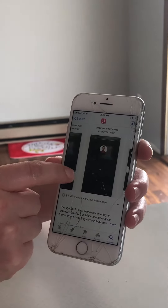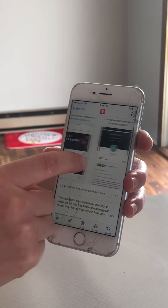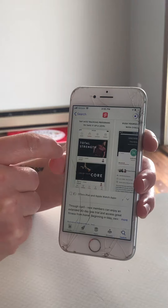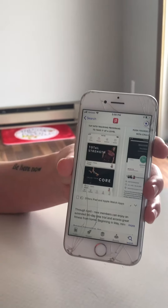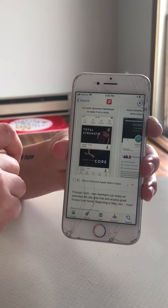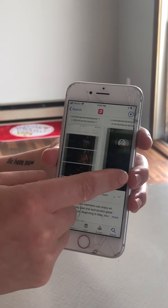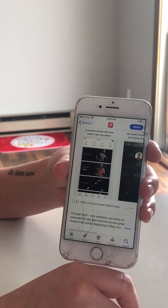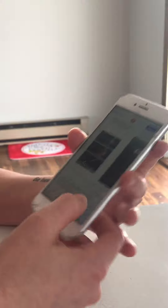They offer classes from beginner to advanced, so depending on your fitness level and what you feel comfortable with, they have a class for everybody. It lets you pick what time you want to spend exercising — so if you only have 10 minutes, you can limit your class search by 10 minutes and it'll pull up those that are that amount of time. You can schedule one of those for yourself every day to help with your fitness goal, or if you just want to help manage stress, this app is a great way to do that.